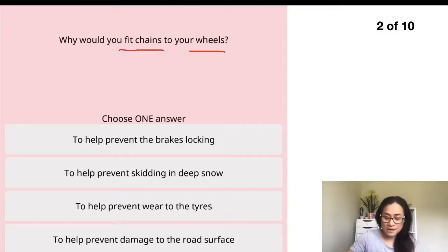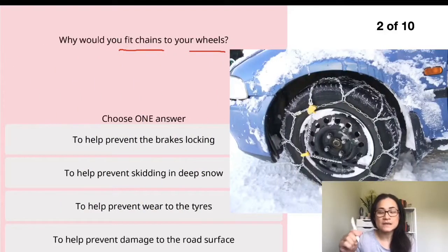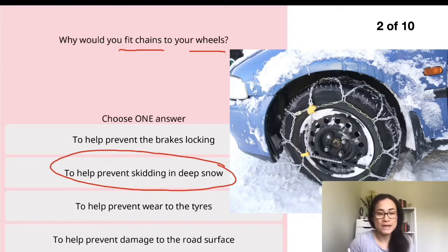You fit chains to your wheels because of the snow, to prevent skidding in deep snow. That's why you need to put the chains on.